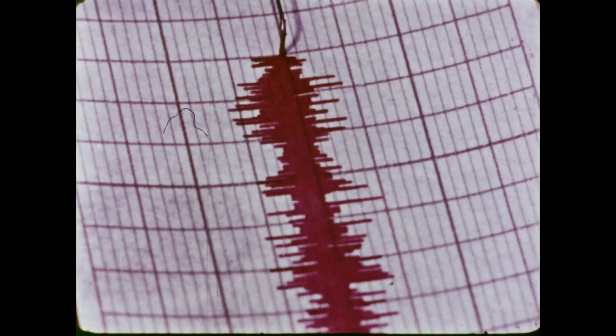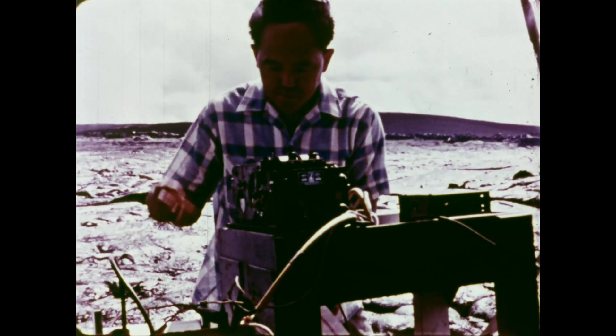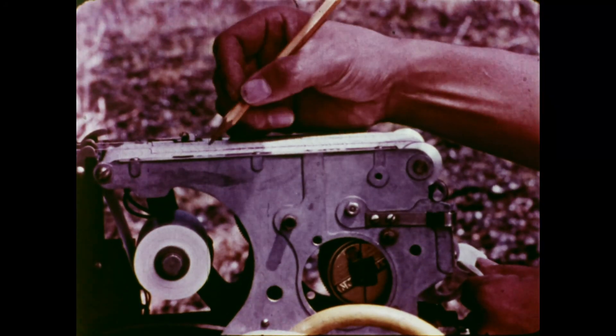National Bureau of Standards, WWVH, Maui, Hawaii. Next tone begins at 21 hours, 15 minutes, Greenwich Mean Time.